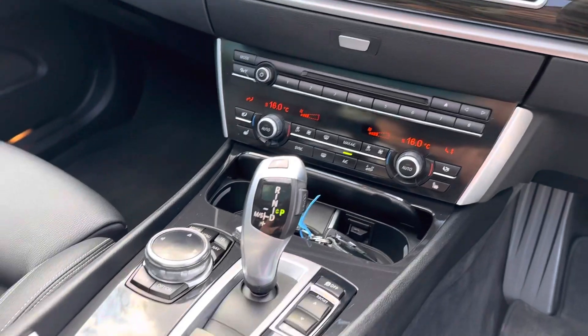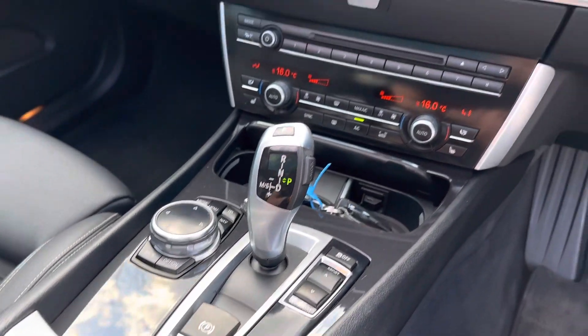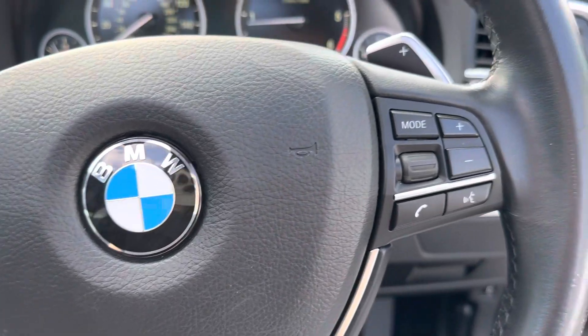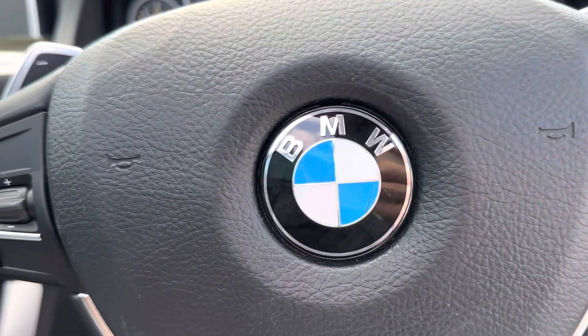I'm a finance specialist, so if you want the car on finance, that can be easily arranged. I do hope that helps. If you've got any questions, please give me a call on the number below or simply drop me an email. Thank you very much for watching.